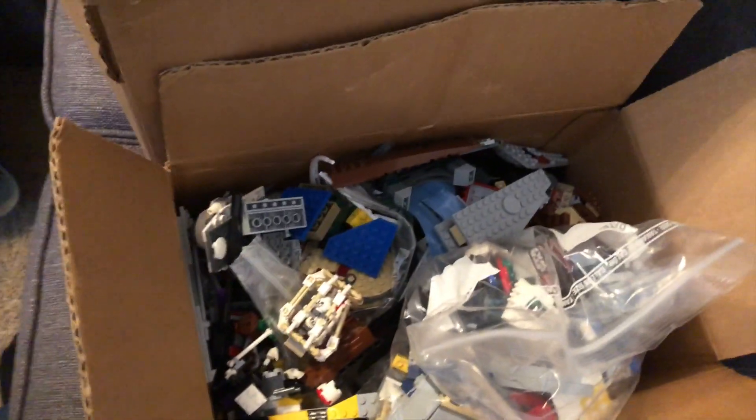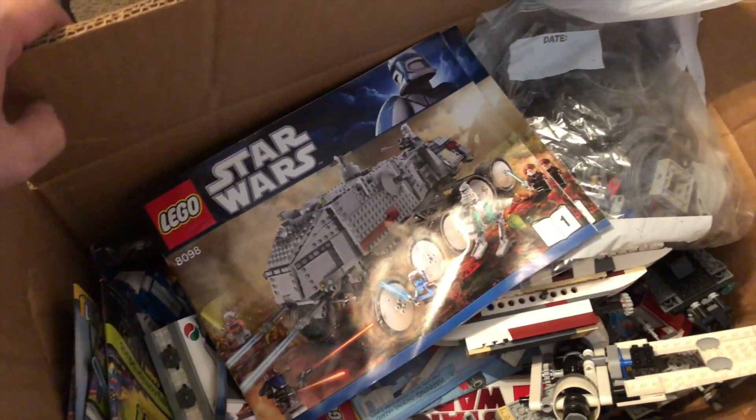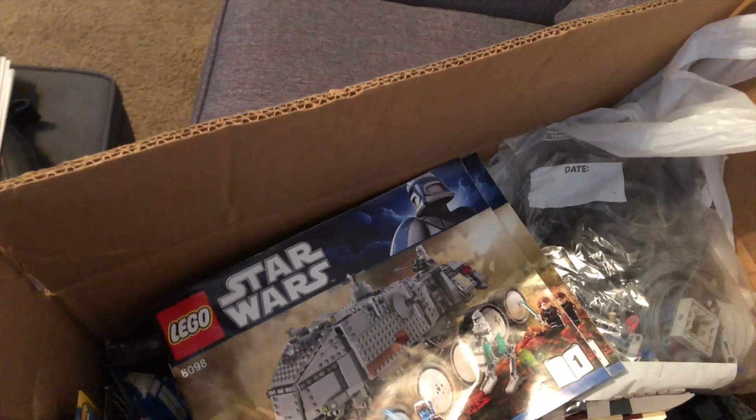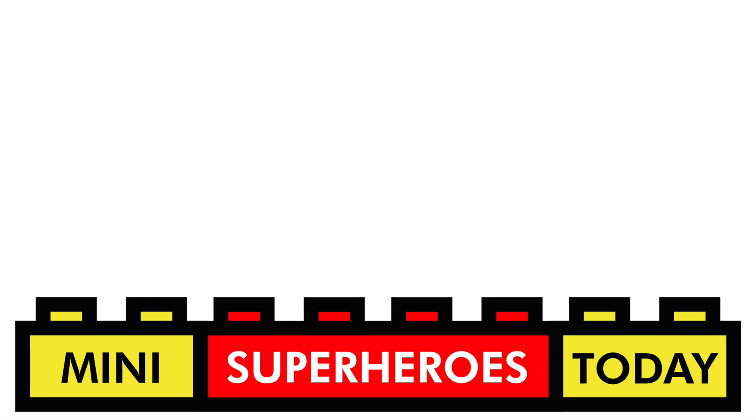Let me know in the comments below what you think of this haul, and I'm definitely interested to see what else is in here. If you want me to do an update video once I've gotten to build everything, leave a comment below. As always, thanks for your guys' support. This is Mini Superheroes Today checking out. If you liked what you saw and heard, feel free to click that subscribe button for more Lego content coming in the near future. Thanks for tuning in, and until next time, build on.